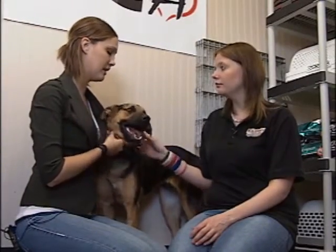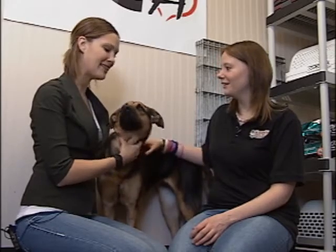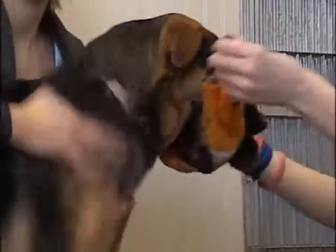So for anybody that's interested in this beautiful little girl, the best thing to do is just to come out to the shelter, meet her, take her out for a walk. She's sure to capture your heart.